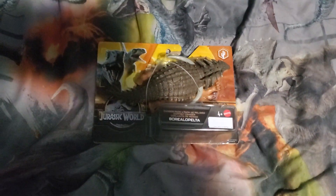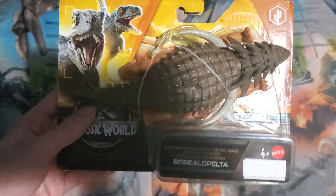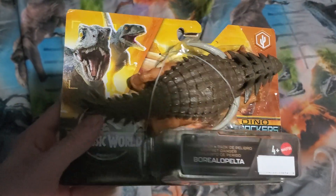Hey guys, this is Cardinal Rig. Tonight I'm going to do a review on the Jurassic World Dino Trackers Danger Pack Boreal Palta.